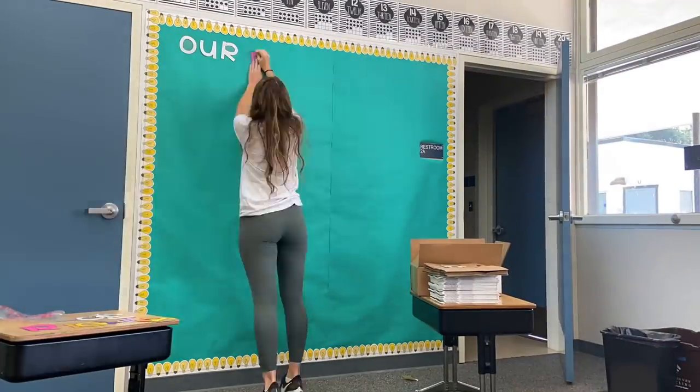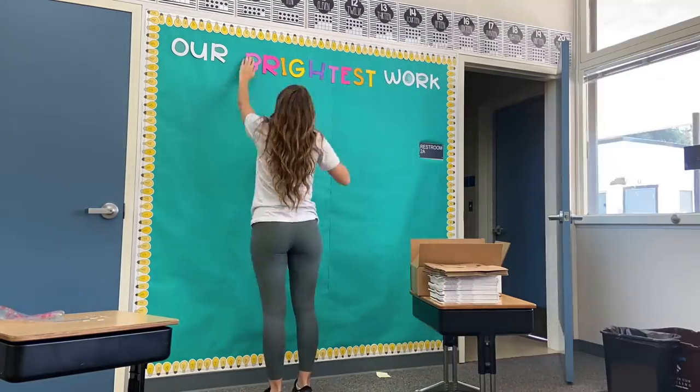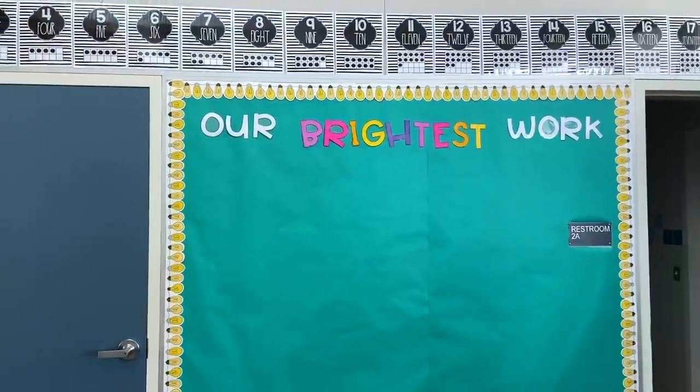I'm going to hang 'our brightest work.' I used the silver tack trick I showed you a couple videos back, which has been super helpful. I think it looks really, really cute. It says such a bummer though because I need four of five different colors to post student work, and I have three of four different colors — so I'm just a few colors short. I'm going to need to go get that before I can totally finish this wall, but I'm super excited.